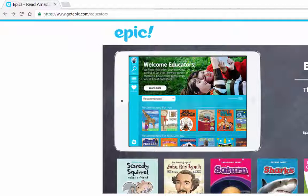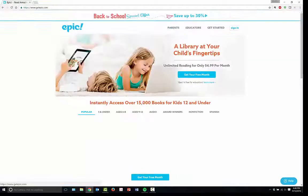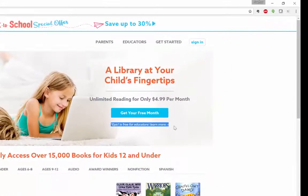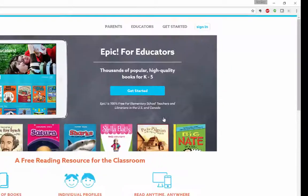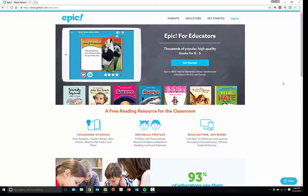If you go to Epic's address, which you can see up here in the upper left-hand corner, this is the page you're going to get. You're going to find out that for parents this is a tool available for $4.99 a month, but if you look here in the middle, for educators it is free, and that is where I am — getepic.com/educators. If you have not signed in, know that there are thousands of books available to you.